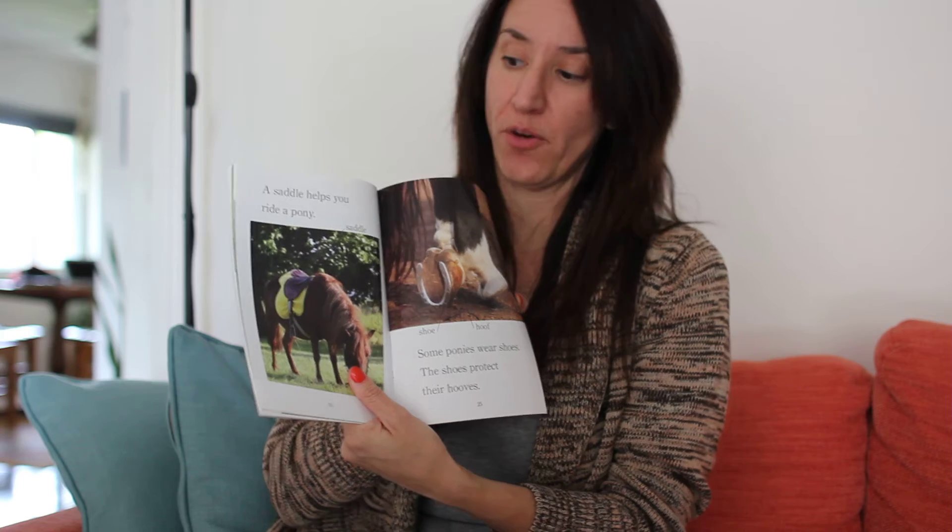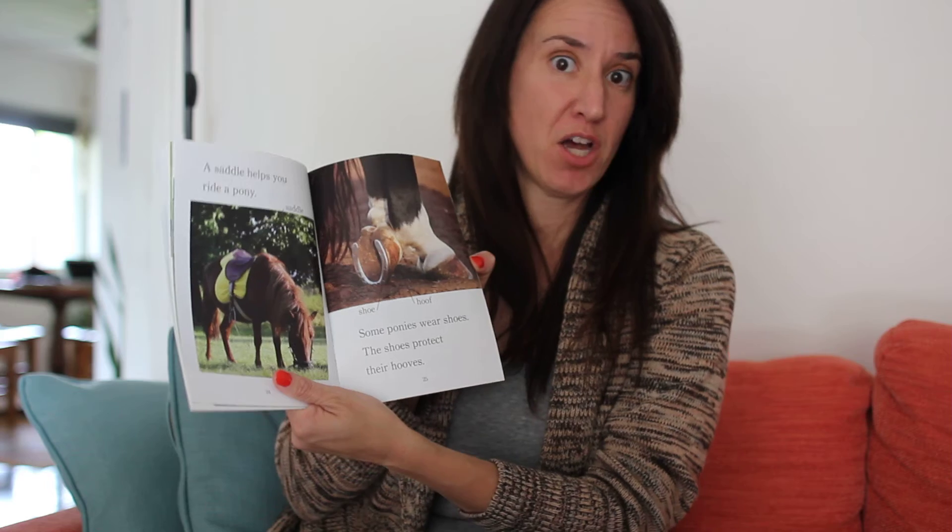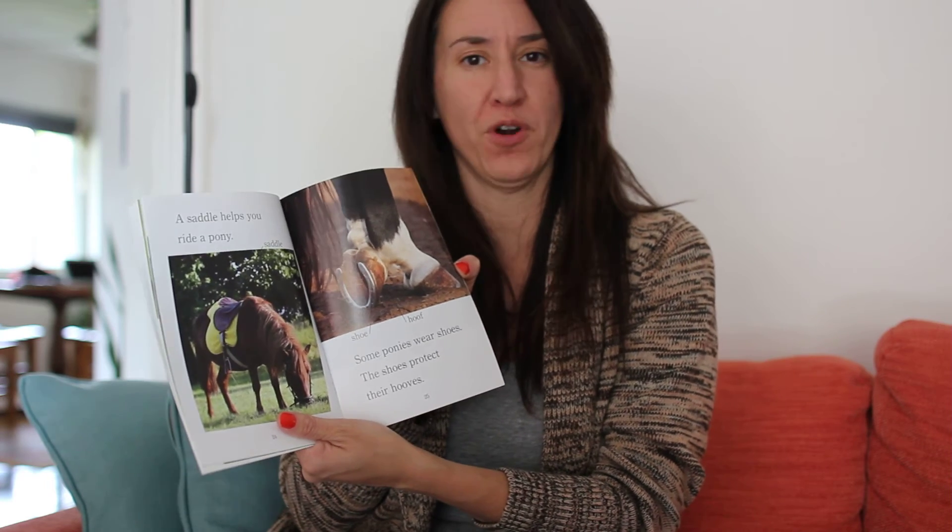A saddle helps you ride a pony. Some ponies wear shoes to protect their hooves. Hooves is a fancy word for their feet.